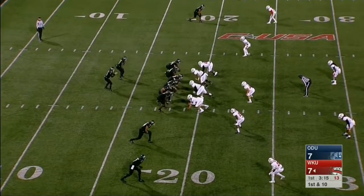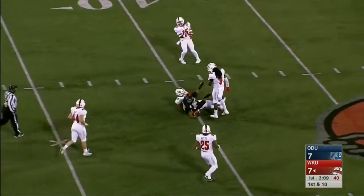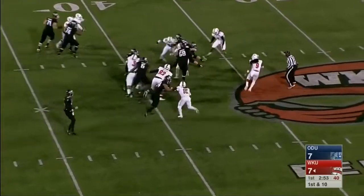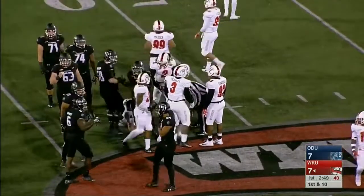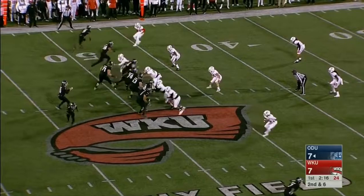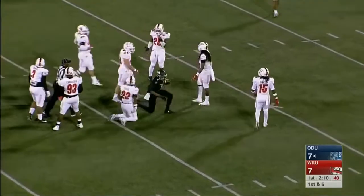LaRusso three for four so far in the first quarter, throws on first down to Duhart who moves the sticks. He's going to draw a lot of attention as a big threat — they'll double team him a lot. Back on the ground on first down; Strong picks up ten yards. On second and six, LaRusso whips one to Travis Fulgham again for a first down.